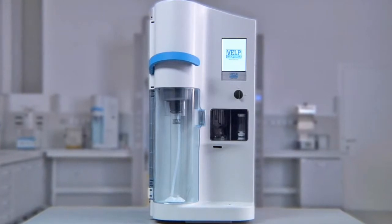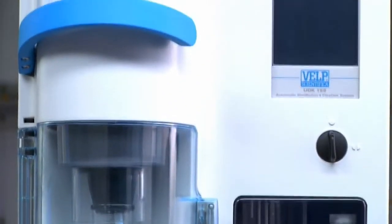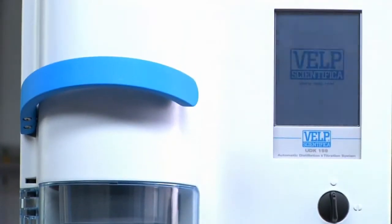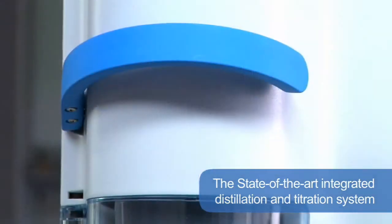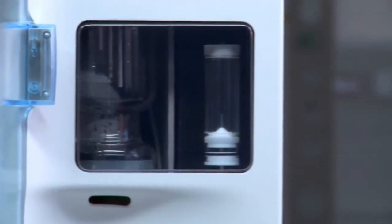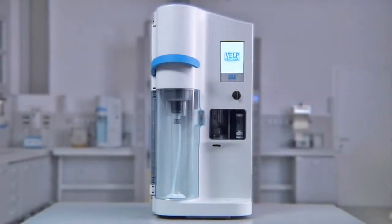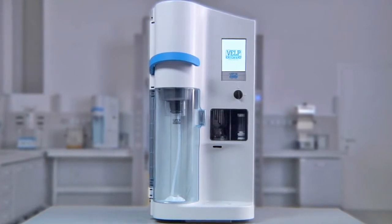VELP Scientifica offers a comprehensive solution for the determination of nitrogen, protein and other components with its range of modern Kjeldahl systems, responding at a variety of levels to the steps of digestion, distillation and titration. The UDK 159 represents the state-of-the-art integrated distillation and titration system, designed to satisfy the most demanding laboratories needing high productivity and high safety standards. It combines both distillation and titration in one fully automatic integrated system, offering extremely precise colorimetric titration and an efficient data reporting system.